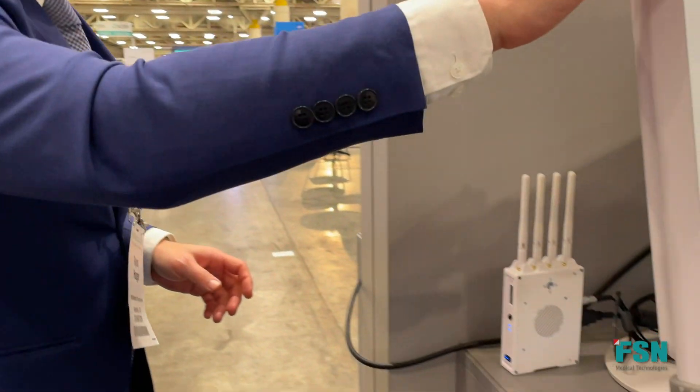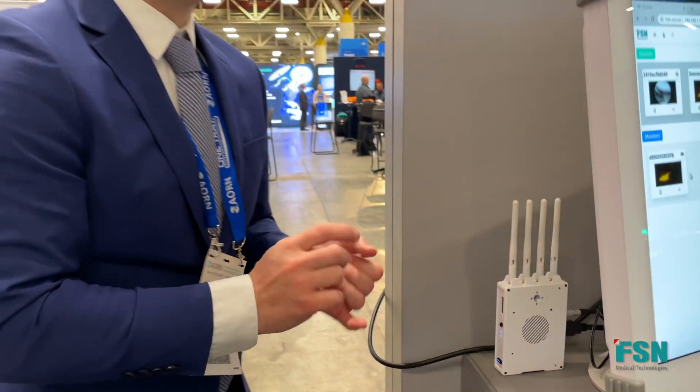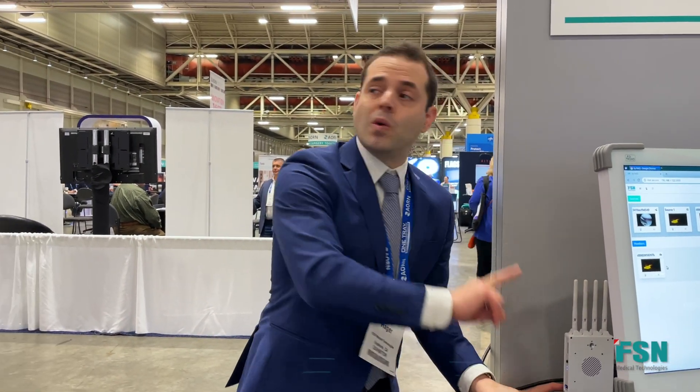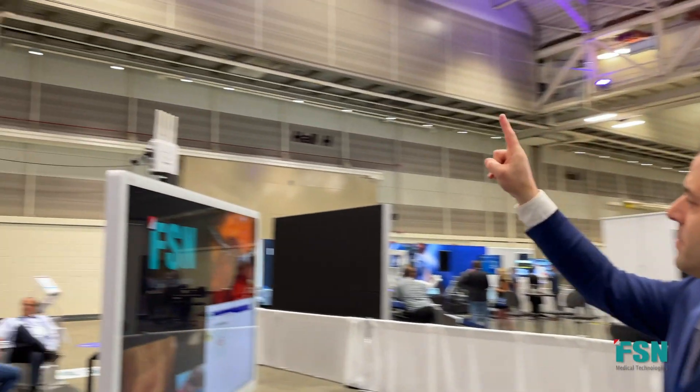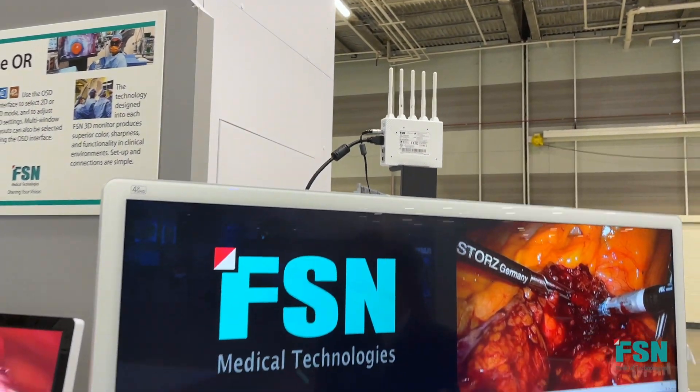We saw the control wire and how it can route from 16 sources to 32 different places. In this case, we're routing the Bionet 2 and multiple sources from the IPS 4000, and placing them into this wireless router that is 60 frames per second, medical grade 4K, to this little receiver up here, and into this 55-inch display.